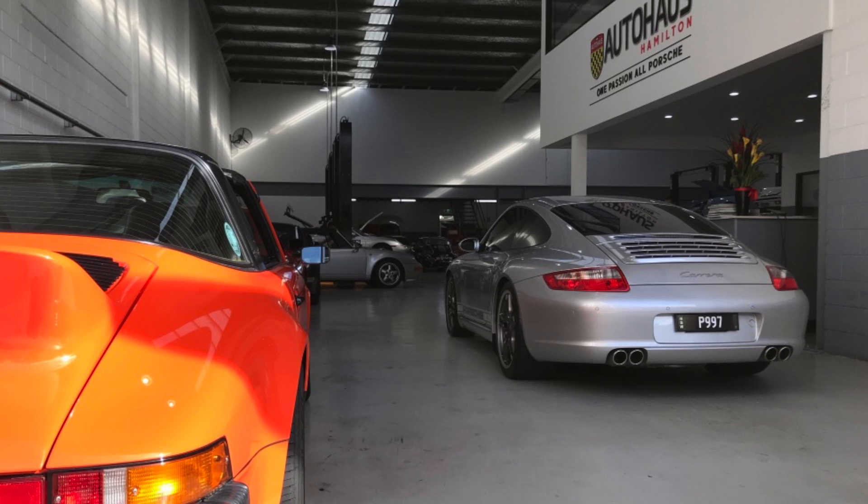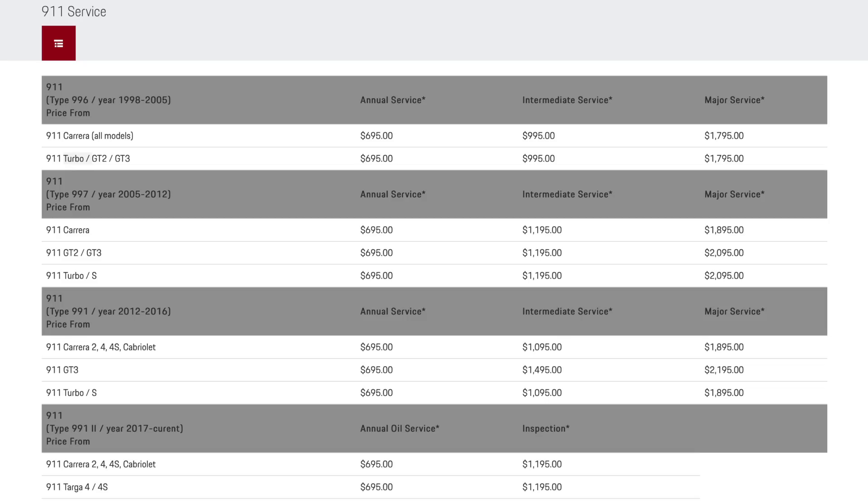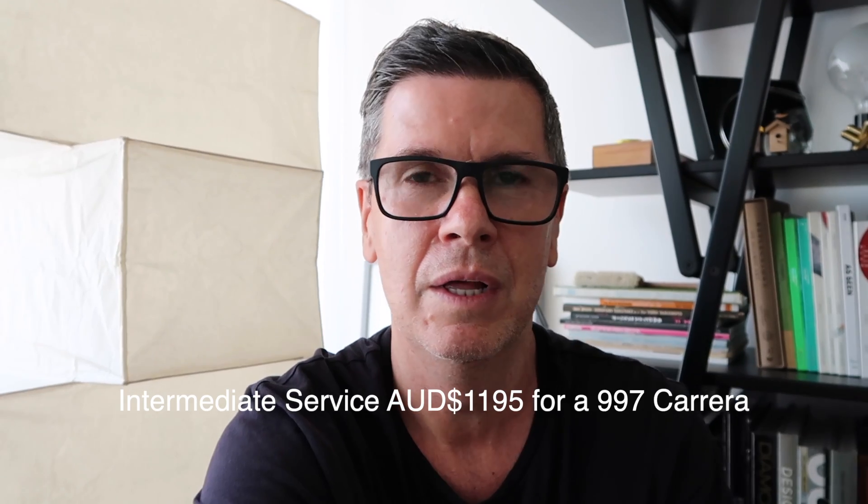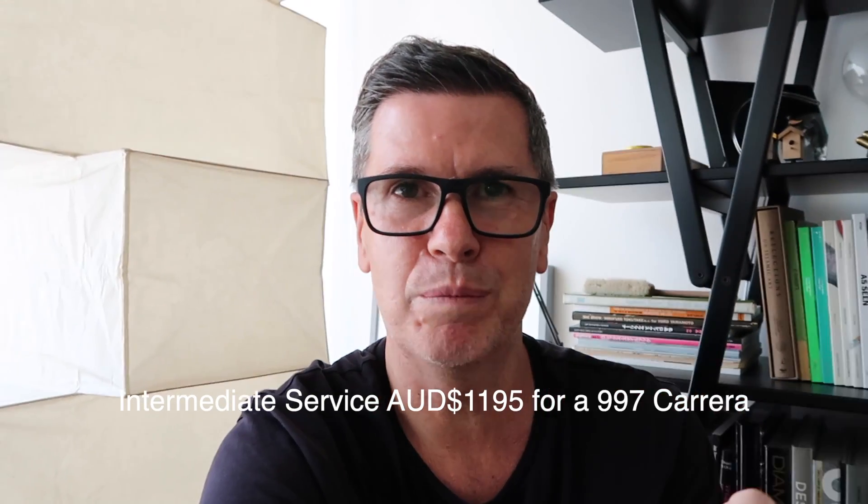I should be able to go and pick it up soon — I dropped it off very early this morning. What you guys are probably interested in is how much it costs for an intermediate service in Australia. If you take it to Porsche Centre South Sydney or Porsche Willoughby, the price is about $1,290 Australian dollars — close to $1,300 — for a 997 Carrera. GT3 and GT2 prices are more expensive, and the 991S is a little bit more expensive too.